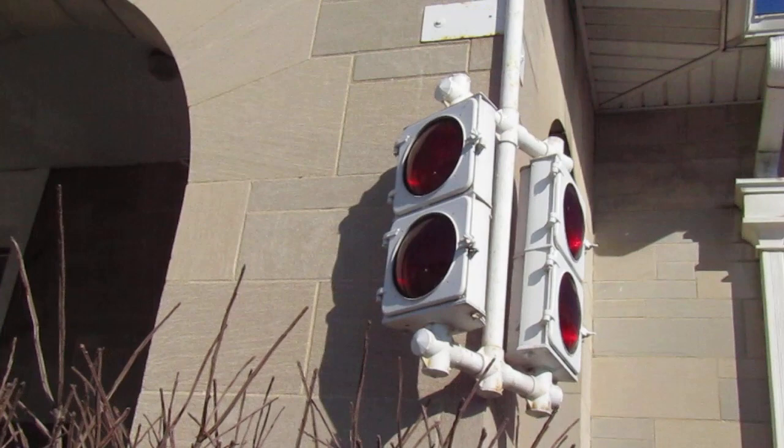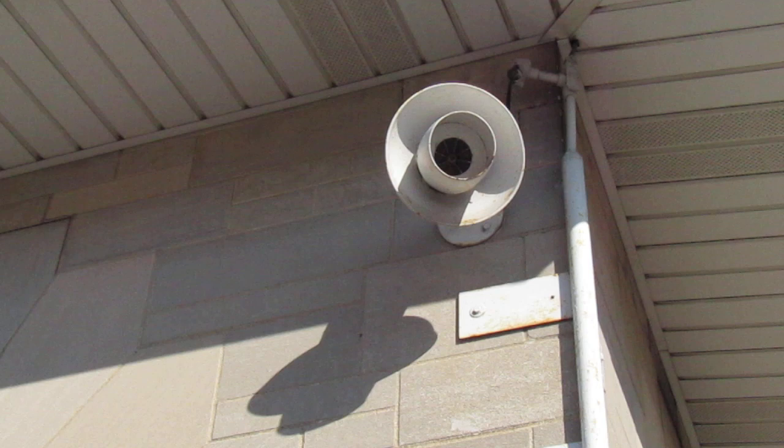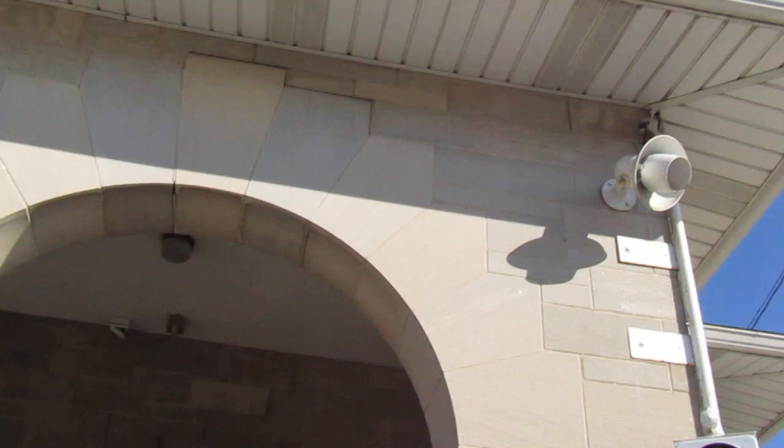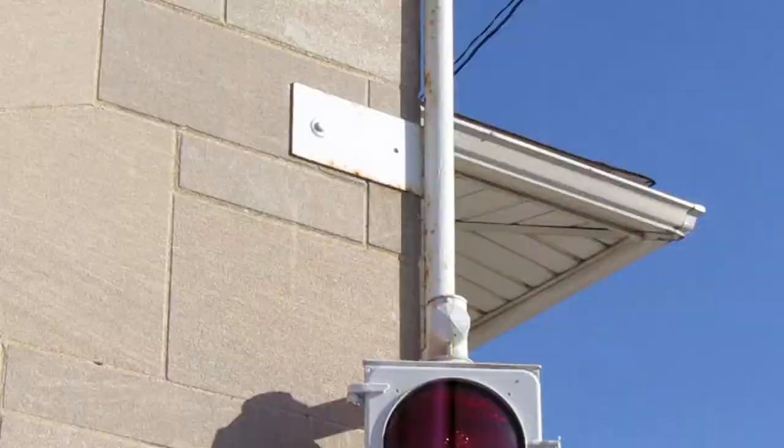Here's the other one — they're both double beacons that flash red. And we've got a Federal Signal model J, I believe it's a model J at least, siren up here. There are still wires going into there, so the siren is probably still used.